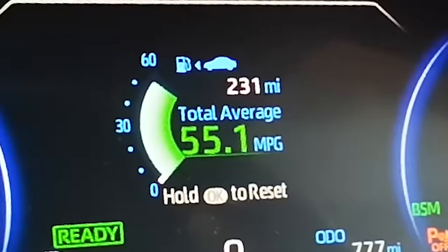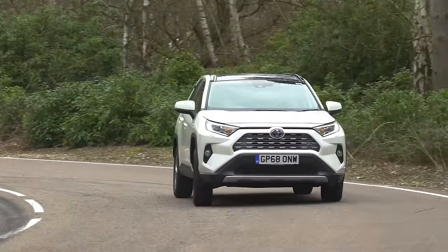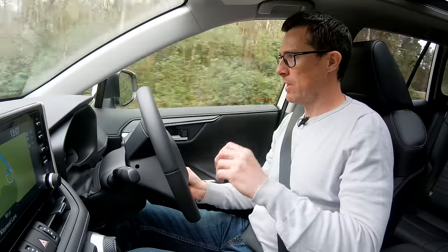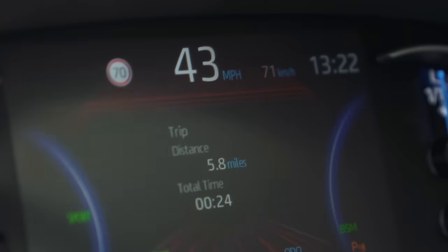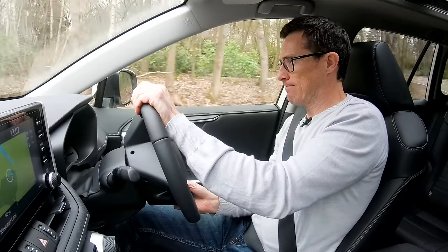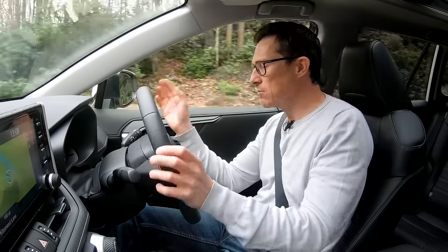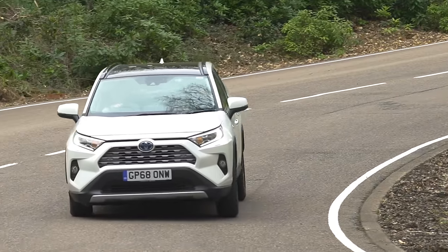On a twisty road I put it into Sport mode, which adds weight to the steering and makes the throttle more responsive — there's also some red detailing on the speedo. The RAV4 goes around corners well enough without leaning too much and grips the road okay. But this car is more of a cruiser than a sports SUV — a decent cruiser though.